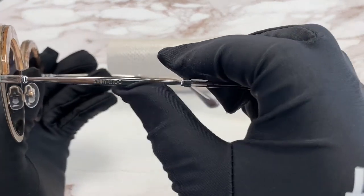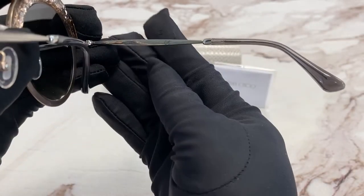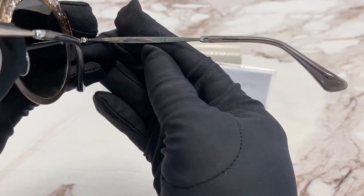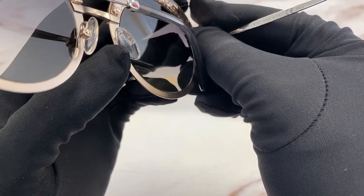On the temple, you'll see the Jimmy Choo logo engraved, and it is made in Italy. Also on the nose pads is the Jimmy Choo logo again.